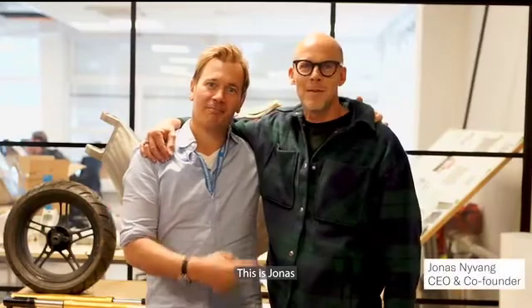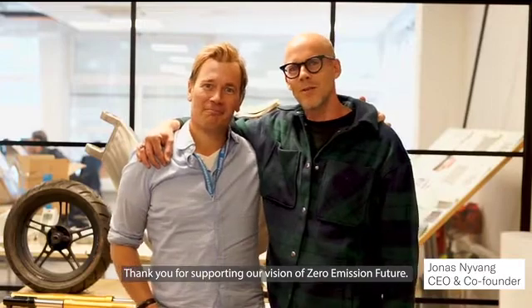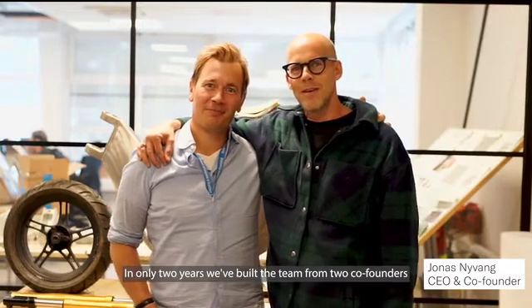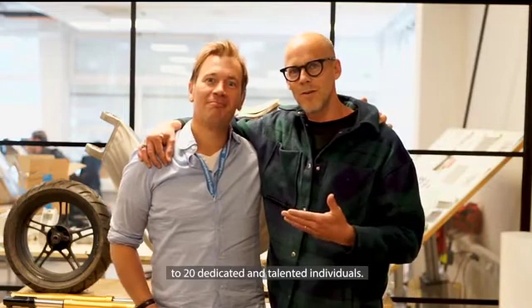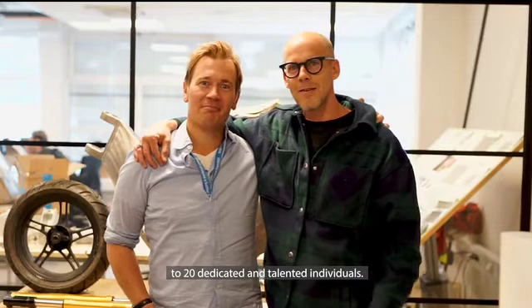This is Jonas. Thank you for supporting our vision of a zero emission future. In only two years, we've built a team from two co-founders to 20 dedicated and talented individuals.